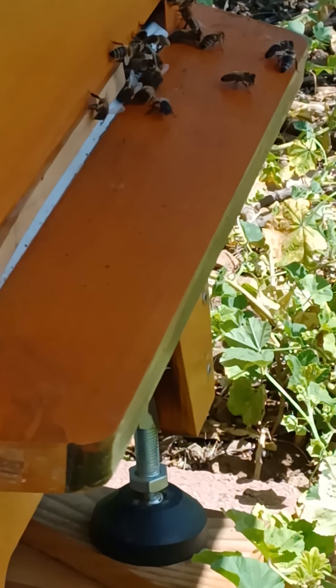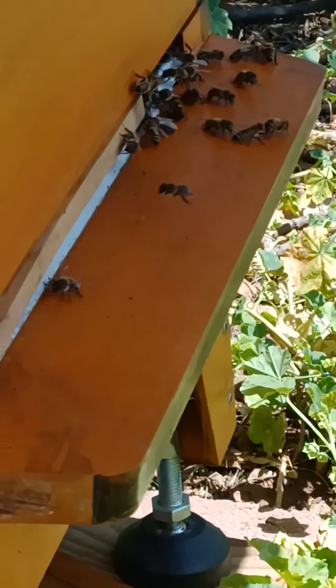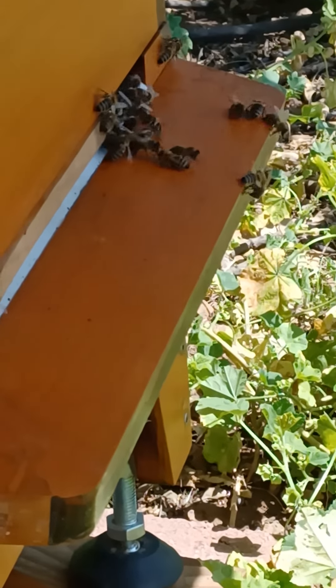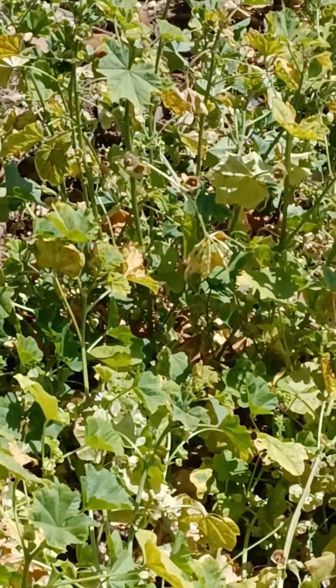I think these are stoner bees because all they want is munchies. They don't want to sting, they don't want to be aggressive. They just want to lay back on the couch and watch Buffy the Vampire Slayer and eat Doritos. This is Drunken Bees.